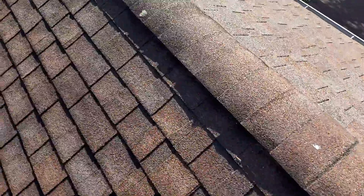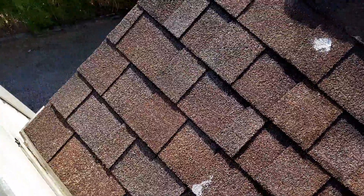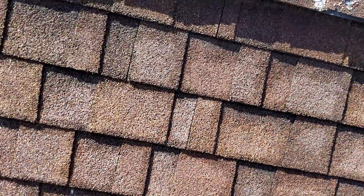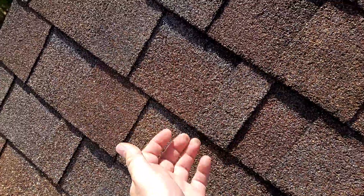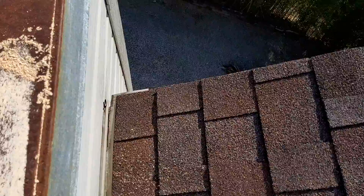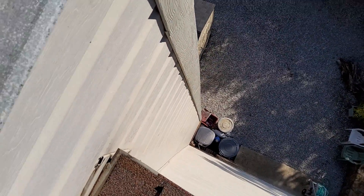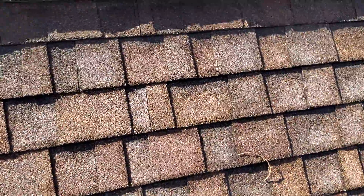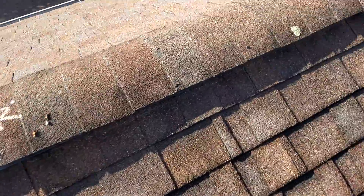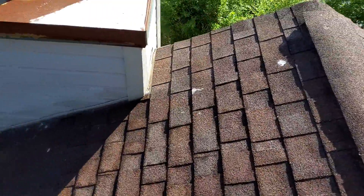The shingles here above the chimney are still in decent shape. They're still adhered well — they don't want to come up, so I'm not sure what else could be causing the water entry. The seal around the rake there looks good. I would guess the best estimate is maybe some entry at the ridge, running down and dripping out near the chimney.